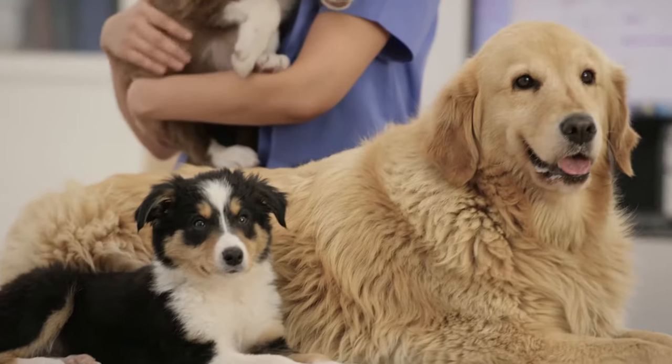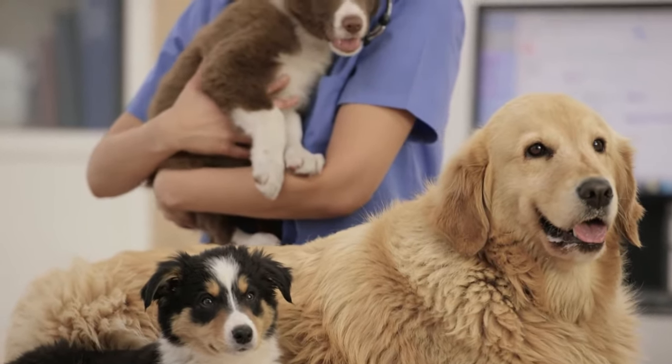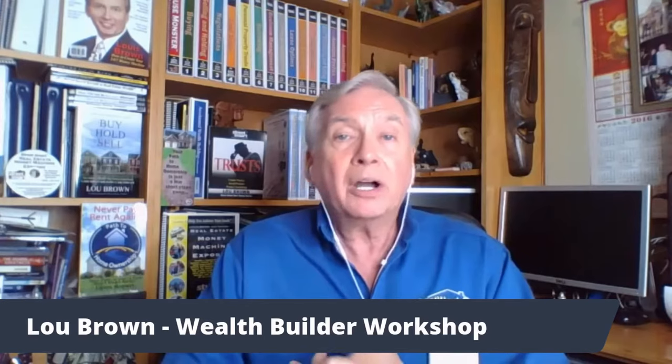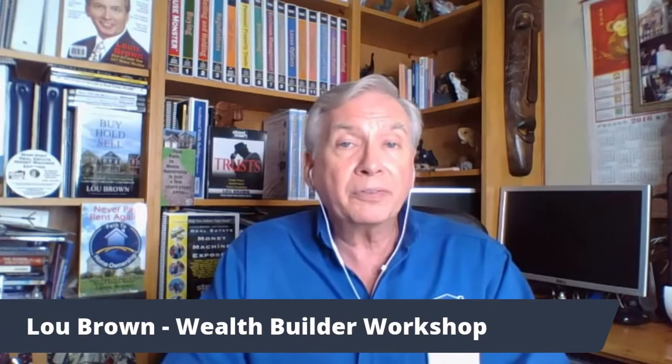We've got things like pet fees. People will pay for their pets — we charge a $500 pet fee. We also charge pet rent of anywhere from $15 to $25 per month.